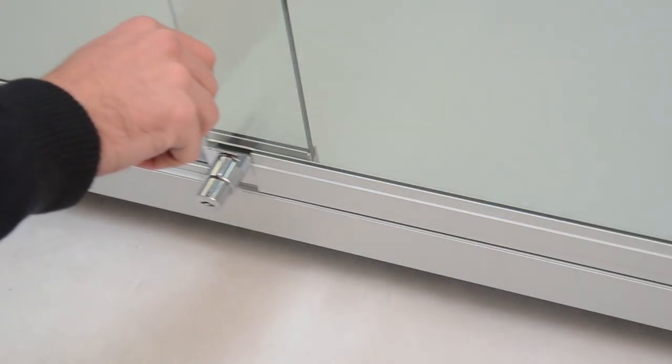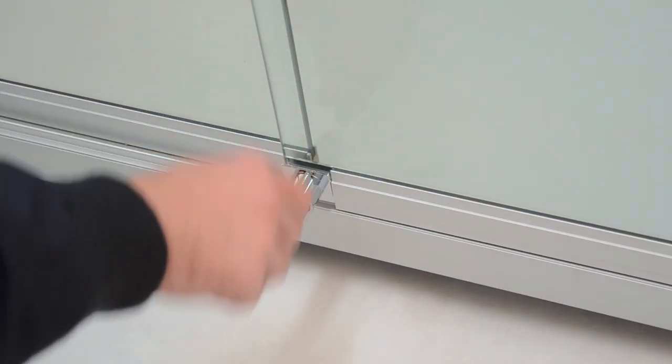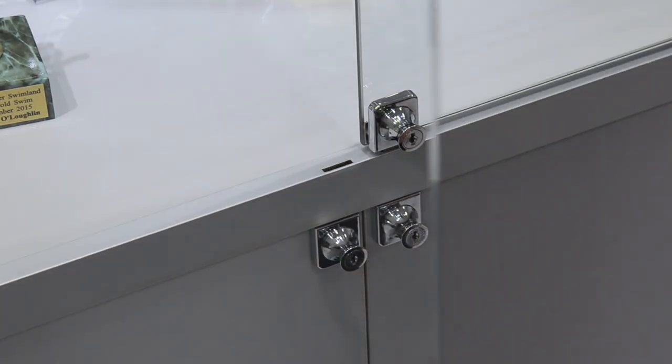The built-in locks will give you peace of mind knowing that your displayed products are free from being tampered with whilst being unsupervised.